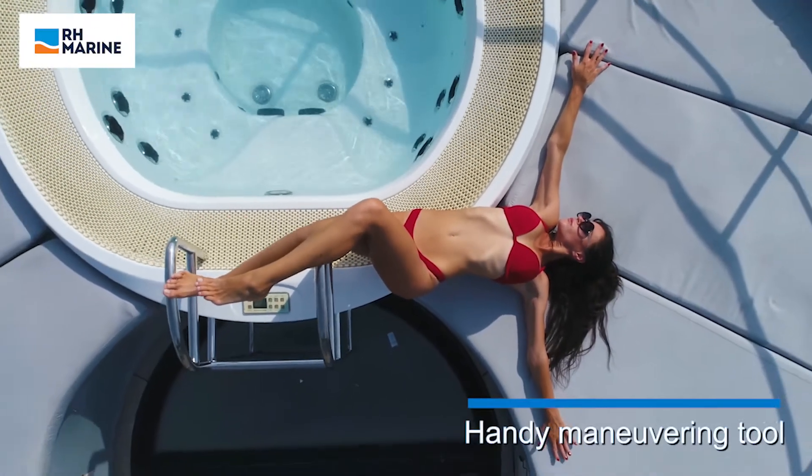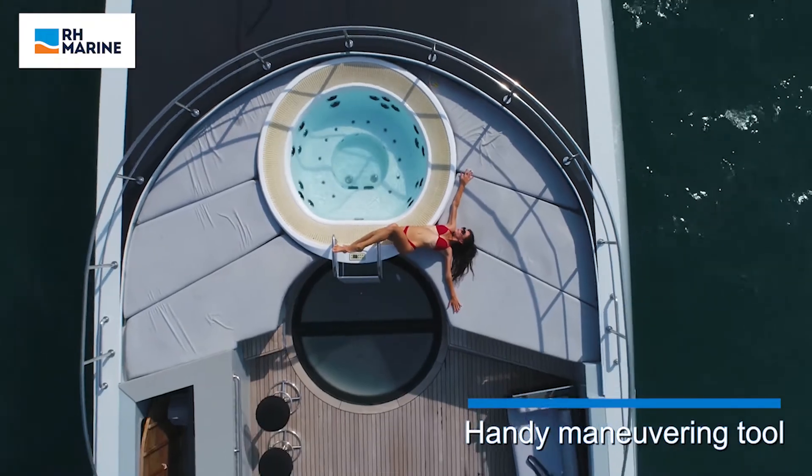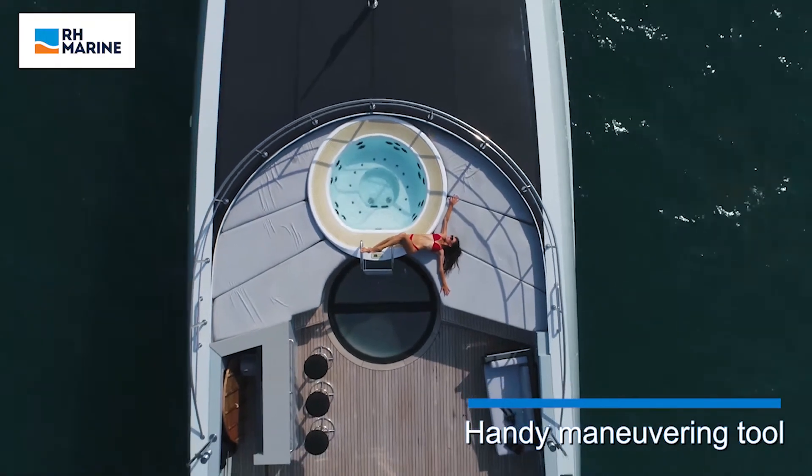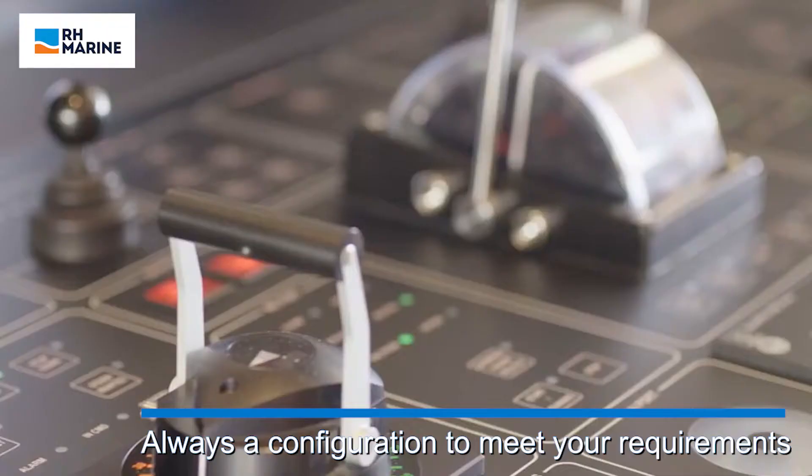The joystick mode can be used to automatically hold and rotate the heading of the yacht, allowing guests to relax in the sun. Whether you'd like to include the Rhodium Dynamic Positioning System into your existing bridge,